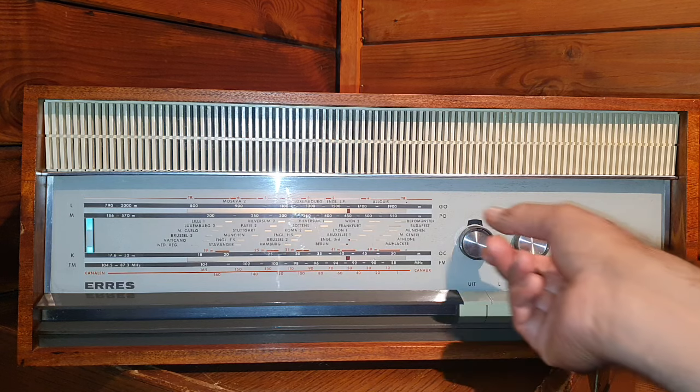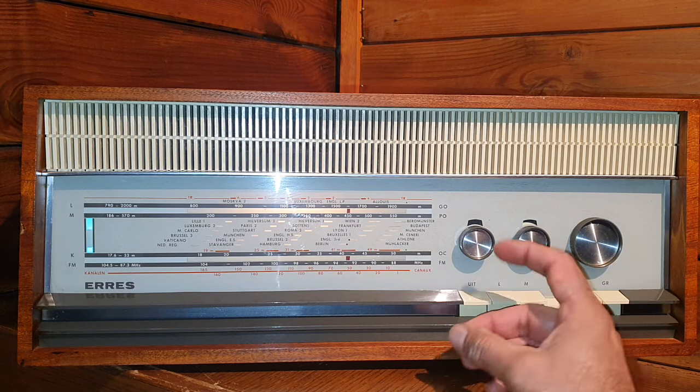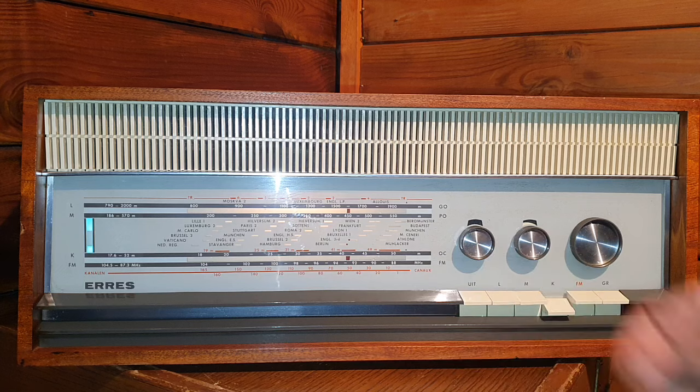We are tuned to Radio China International. All shortwave frequencies are flooded by Chinese radio stations nowadays, because most European radio stations have stopped broadcasting on shortwave, and most on medium wave and long wave as well.